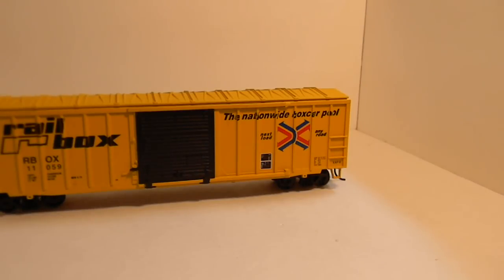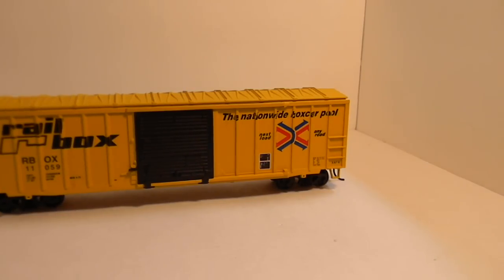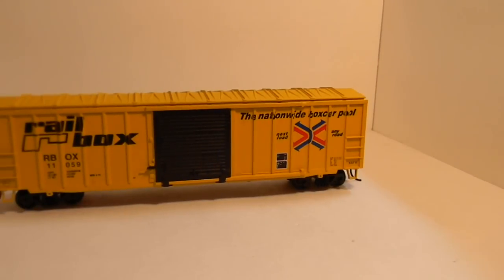Hey guys, this is Spazman13579 here with some HO scale trains I have for sale. These are what was left over from the train show I was selling stuff at.